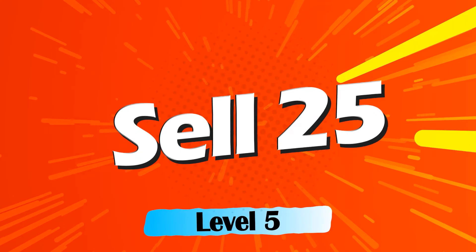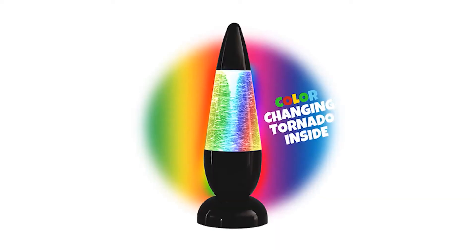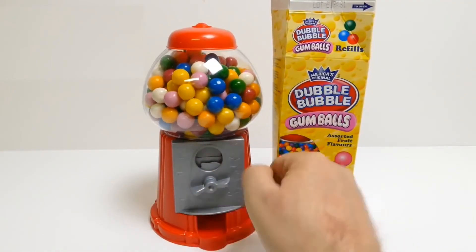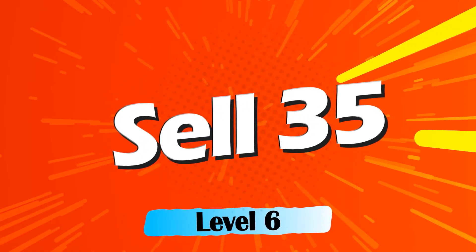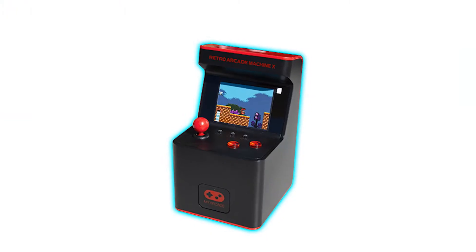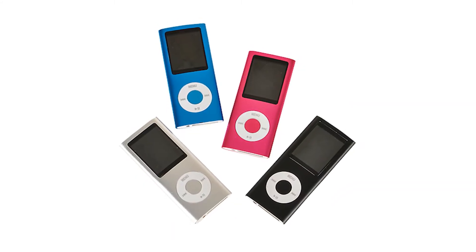Sell twenty-five items and you can earn some Bluetooth earbuds, a shower speaker, a tornado twister lamp, or your very own gumball machine. Sell thirty-five items and you can choose between a motion-controlled UFO, a mini game system with 300 games to choose from, or a color-changing speaker or MP4 player. These prizes are getting real but don't stop now.